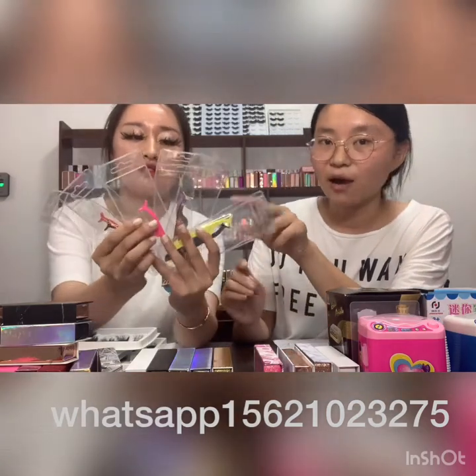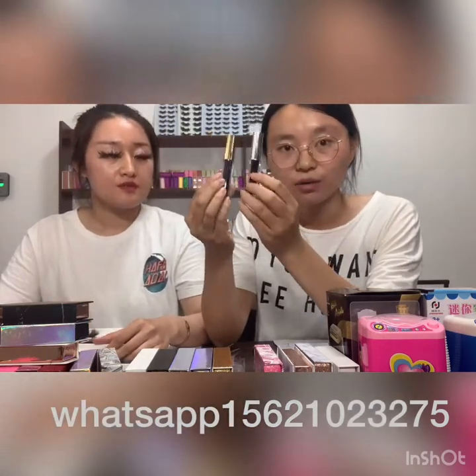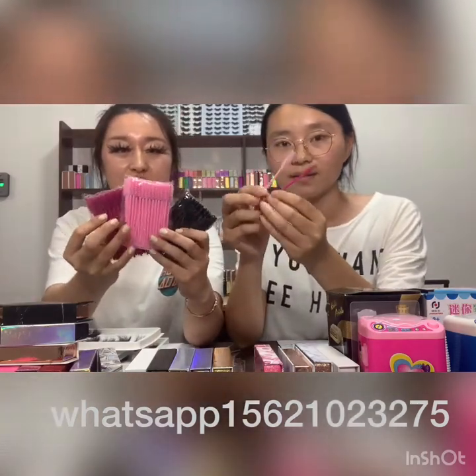These are our tweezers — we have many colors and we can put your logo on there, and it's free too. This is our glue — you can put your logo on there, and if you don't have a logo, we can design one for you.